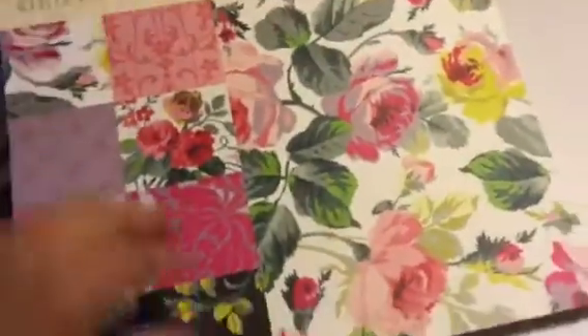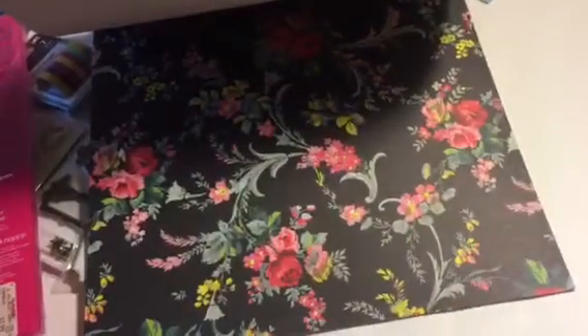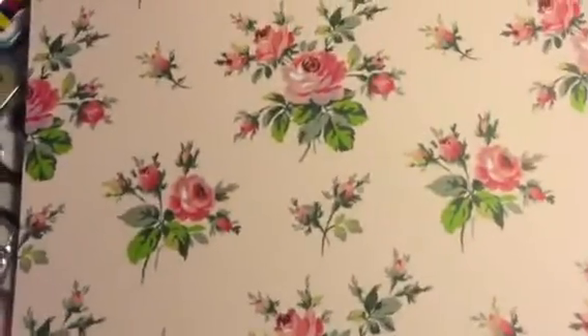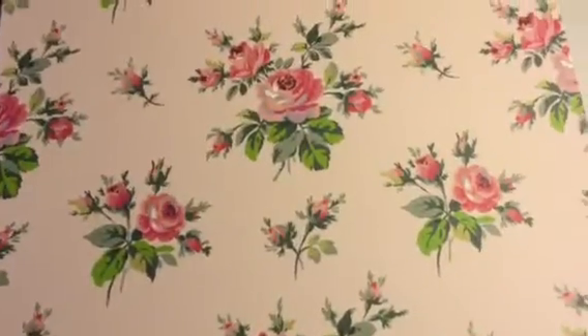I also found another Anna Griffin paper pad and I love this one too. There's a black one with the floral, and this one has butterflies in muted colored green and some gray. There's a pink floral design with silver and white, and then pink roses with a blush pink background. These are so pretty.